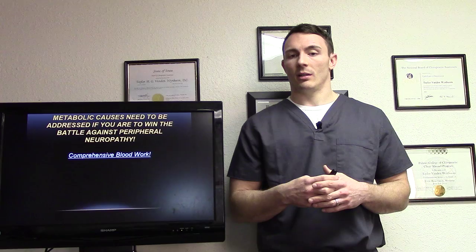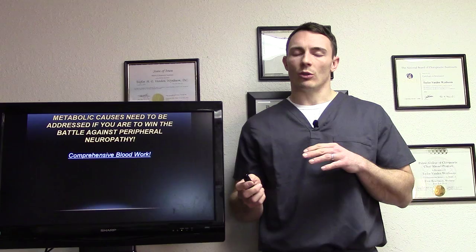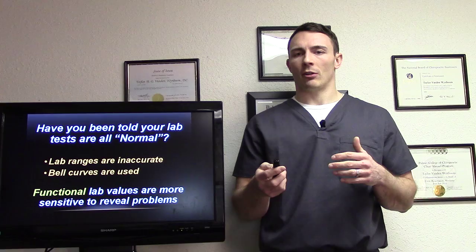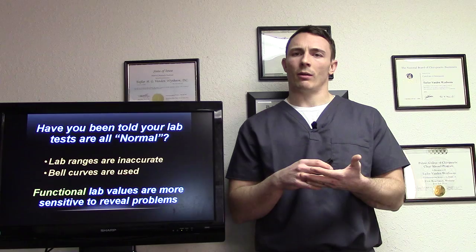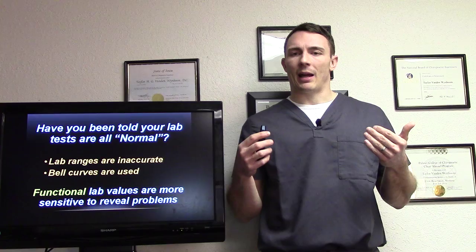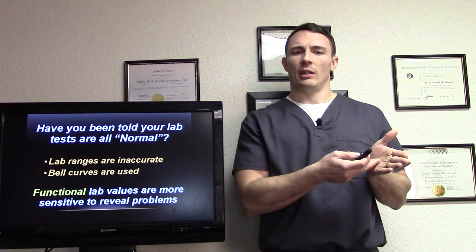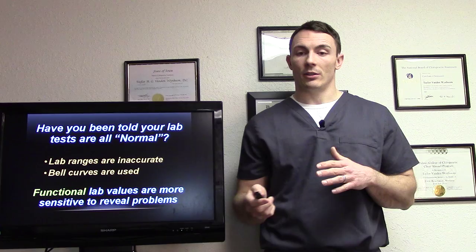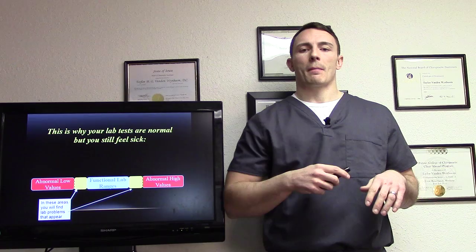Metabolic causes need to be addressed if you're to win the battle against peripheral neuropathy. We bring in your labs to look at them, or have some labs run — we partner with certain labs for that. We look at them functionally. Have you ever been told your tests are normal? Typically thyroid patients will come back and be told their lab values are great, but they're still experiencing symptoms. Lab ranges are inaccurate — they're based on a bell curve. Functional lab ranges are more sensitive to reveal problems. We have your abnormal in red, your functional range in blue, and your pre-disease range in yellow. If we can catch it in the pre-disease range before it becomes abnormal, why wait until you're in disease to start fixing something?